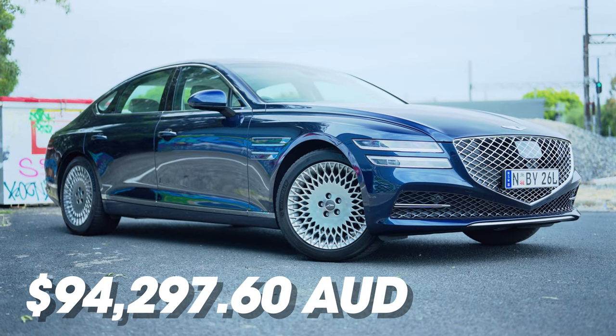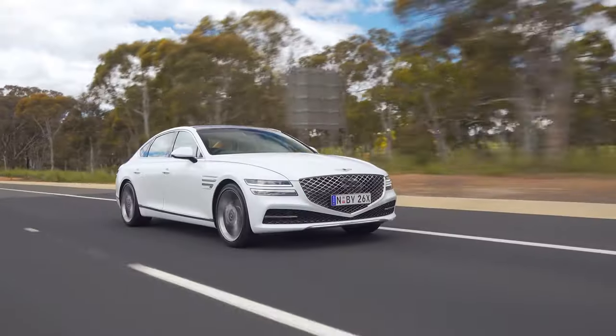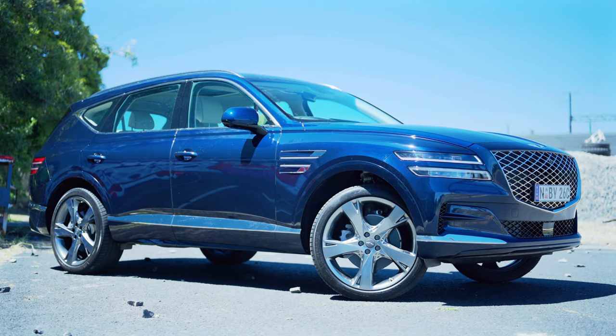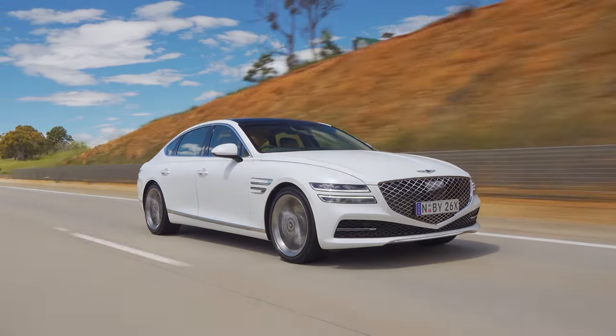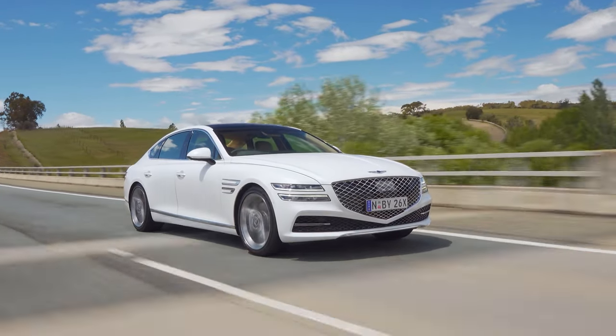So, is the G80 worth it? The G80 starts at $95,000 Australian dollars drive away for this exact spec with the four-cylinder. The luxury pack adds another $15,000 — it is not worth it. What is worth it is the V6, which comes with all-wheel drive and adaptive dampers, and that costs just over $111,000 Australian dollars — that's the one to go for. Personally, if it were me, I would just go for the GV80, as they drive almost identically and you get a better seating position and way more room. But if you are looking for a luxury sedan, I can absolutely recommend the G80. It is a great car — not the best in terms of how it drives, but the overall package, especially for the price, absolutely.